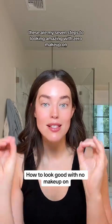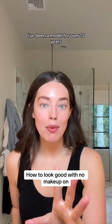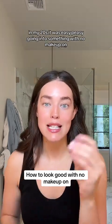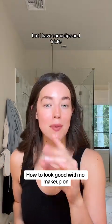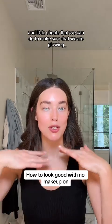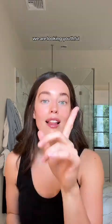These are my seven steps to looking amazing with zero makeup on. I have no makeup on right now. I have a really big casting today. I have been a model for over 15 years. In my 20s, it was easy peasy going into something with no makeup on. But in my 30s, I got to put a little more work into it. But I have some tips and tricks and little cheats to make sure that we are glowing from the inside out, looking alive, looking youthful. Let's get into it.